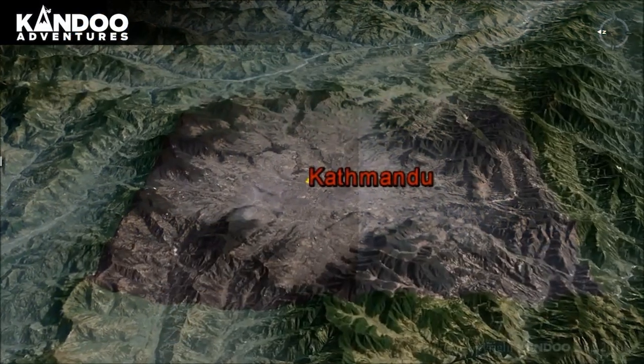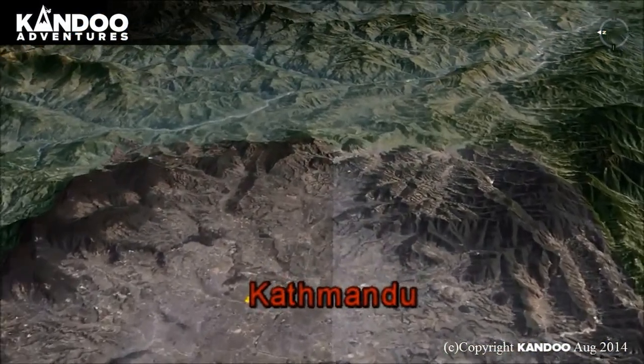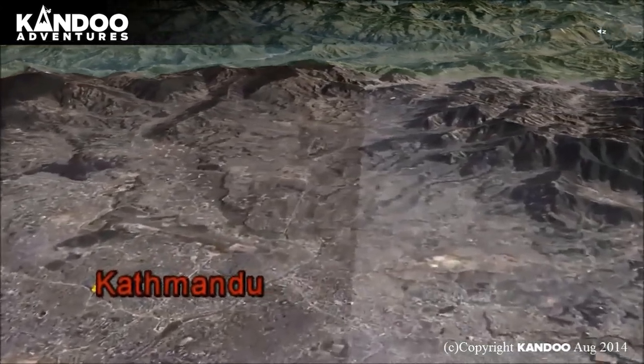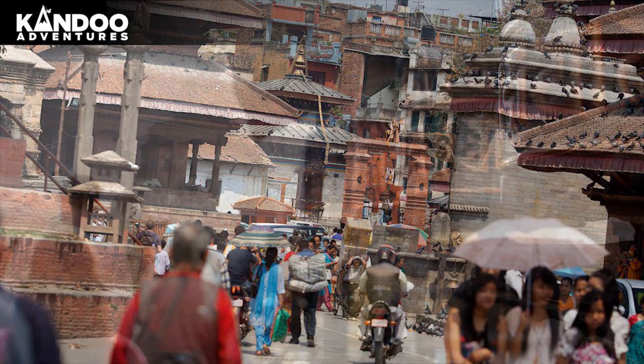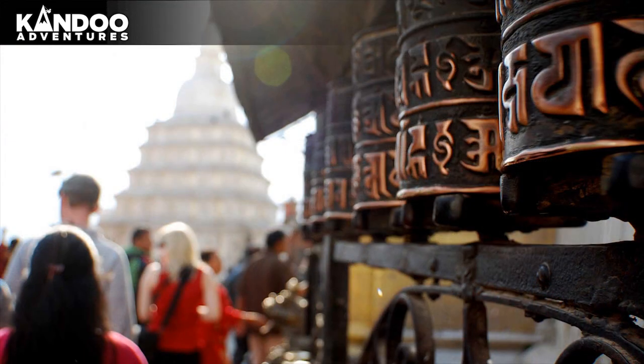Here is an overview of the classic Everest Base Camp Trek. Day 1: Arrival in Kathmandu. Our representative and driver will meet you at the airport and escort you to your hotel, where you will be briefed about your daily activities by your guide.